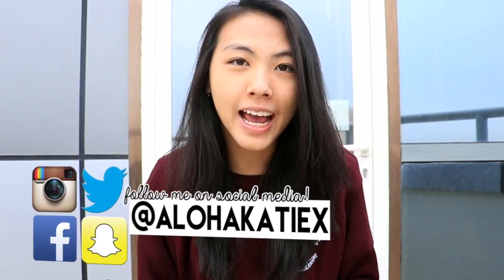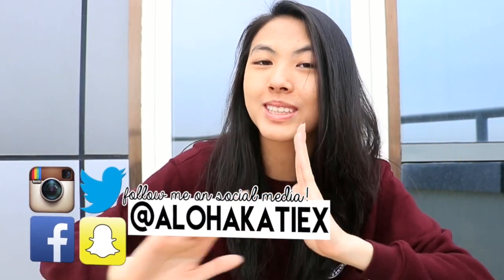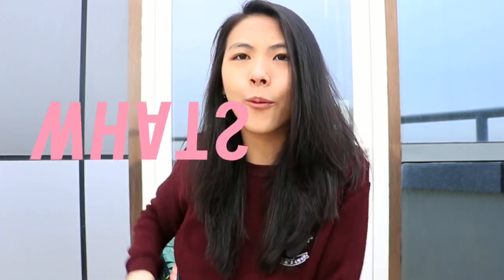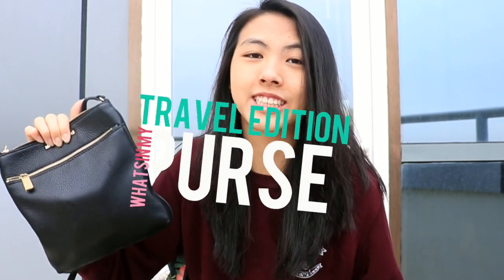Aloha, it's Katie and I'm in Dubai actually, which you would know if you follow me on social media — subtle plug. I'm traveling, so I decided to do a what's in my purse travel edition, and to spice it up a little bit I'm also going to show you what's in my travel backpack.